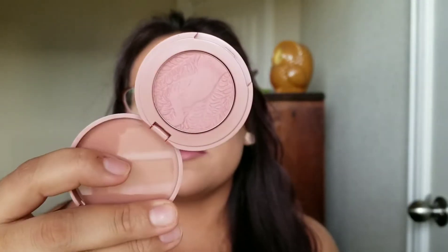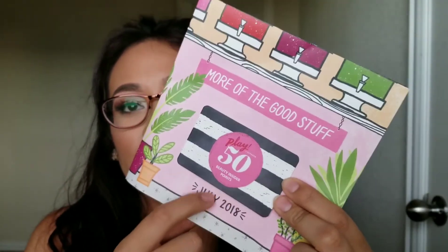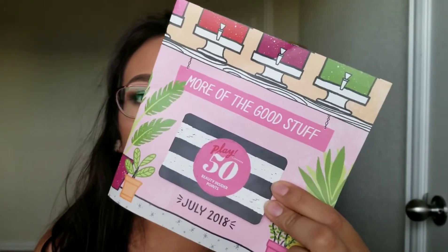Of course, you also get 50 bonus points whenever you make a purchase at Sephora online or in store. That is it for the Sephora Play box this month! Let me know if you received any different items in your box. Thank you for joining me today — don't forget to like, subscribe, and share this video, and we'll see you next time.